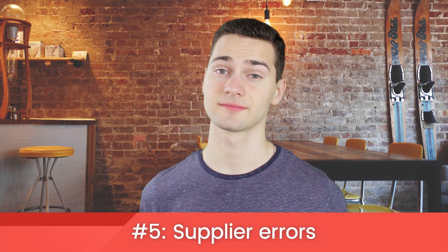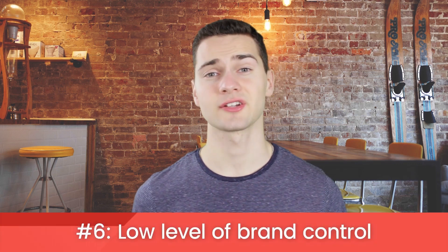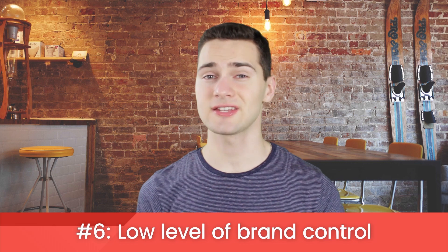Supplier errors — if your supplier makes a mistake, it's on your head. The customers don't care if it was your supplier's mistake; they bought the product from you and they want answers from you. You are solely responsible. This is why it's important to choose your suppliers carefully. Low level of brand control is maybe one of the biggest disadvantages to dropshipping. Because your supplier is shipping the packages, you won't be able to personalize them or add handwritten notes, freebies, or anything like that.